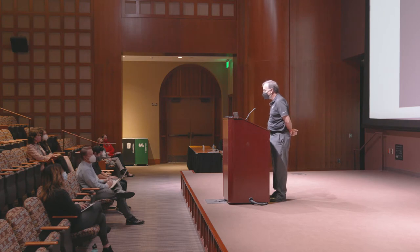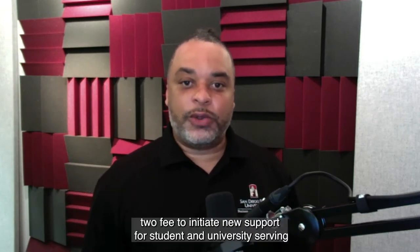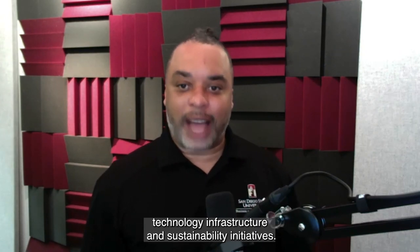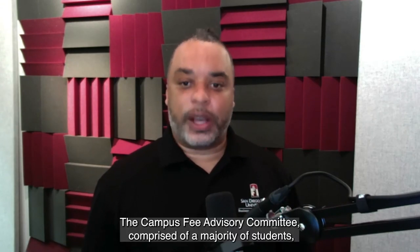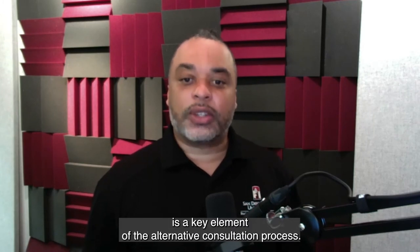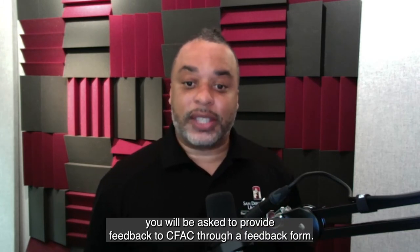My name is Tiantay Sims and I am the chair of the Campus Fee Advisory Committee, also known as CFAT. SDSU is considering the establishment of a mandatory category 2 fee to initiate new support for student and university-serving technology infrastructure and sustainability initiatives. The Campus Fee Advisory Committee, comprised of a majority of students, is a key element of the alternative consultation process. At the end of this presentation you will be asked to provide feedback to CFAT through a feedback form.